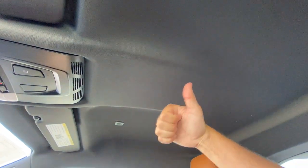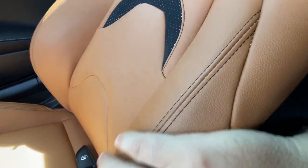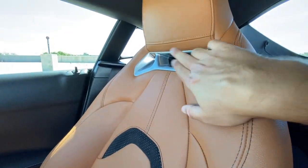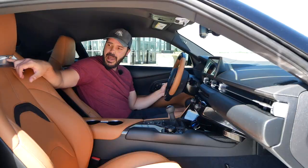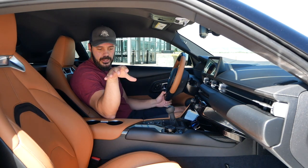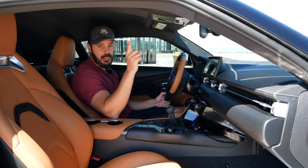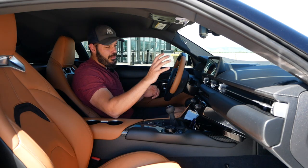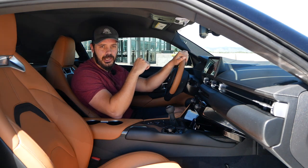No sunroof up top — I don't mind that either. Looking at these gorgeous seats, they are also specific to the A91 edition with this cognac finish, some contrast black pieces in the middle, and a silver metal part up top in the backrest. Both the driver and passenger seats are power adjustable. Last but not least, we do have a pretty decent-sized glove box. So with that said, we've talked about the exterior and the interior — now it's time to hear what this inline-six sounds like.